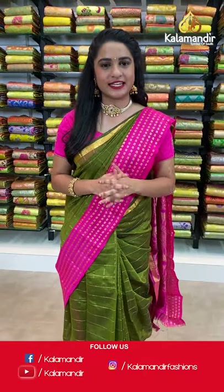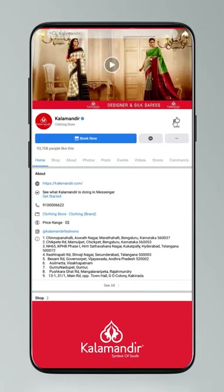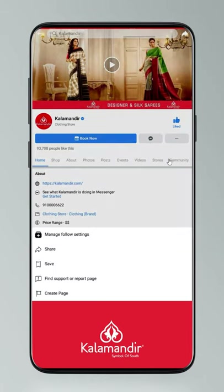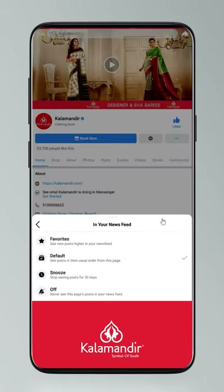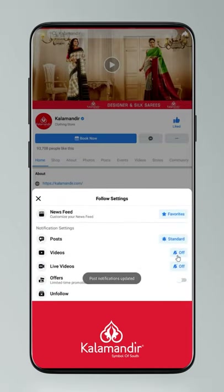Do you know how to follow all our digital platforms? Go to settings, manage follow settings — choose favorites for newsfeed, standard for posts, and optional for videos and live videos.